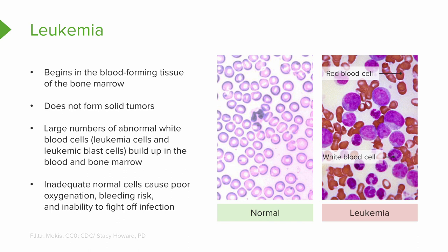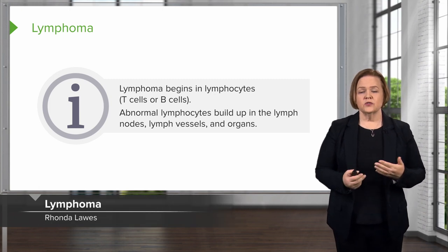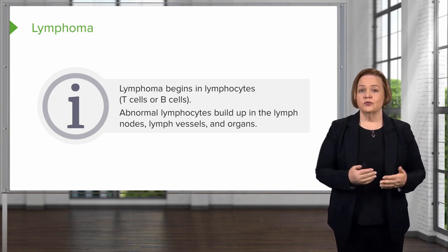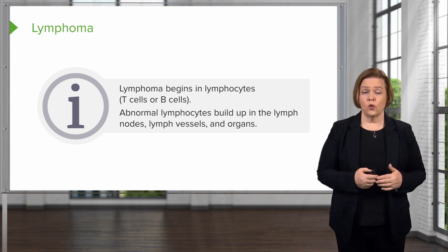Since leukemia impacts the bone marrow, it hits all of those cells. Lymphoma begins in the lymphocytes — those are a type of white blood cell. We're talking about the T cells or the B cells. So abnormal lymphocytes build up in the lymph nodes, the lymph vessels, and organs.